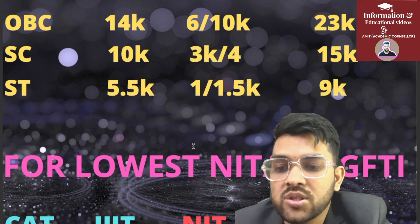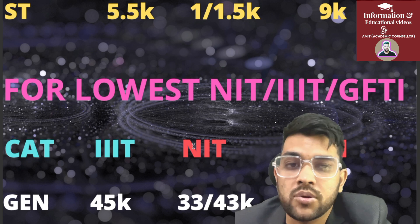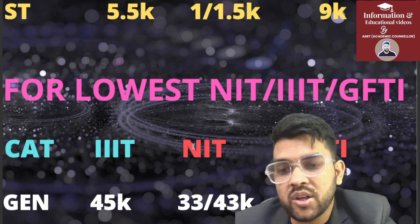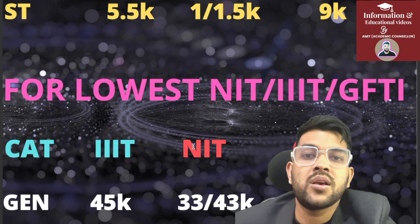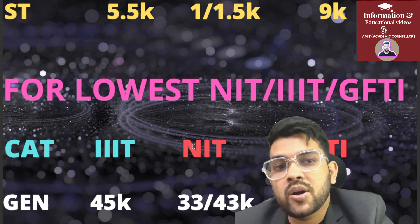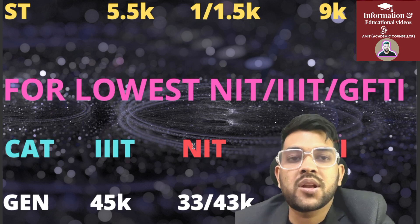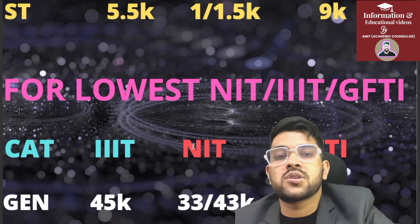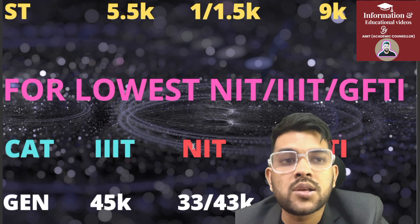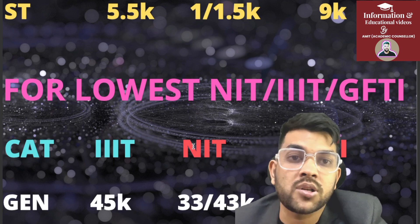Now for the lowest NIT, Triple IT, and GFTI — meaning the highest rank up to which you can still get CSE branch anywhere. For general, up to rank 45,000 in Triple IT through JOSAA counseling across six rounds. There is also CSAB counseling — I will provide a separate video for that. In JOSAA there is more certainty; in CSAB it depends on seats left after JOSAA, which makes CSAB somewhat unpredictable, but there is still a good chance of getting a college at a higher rank.